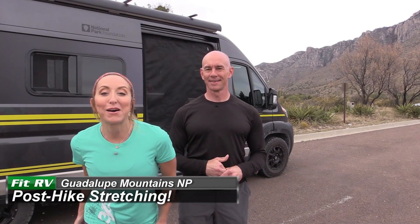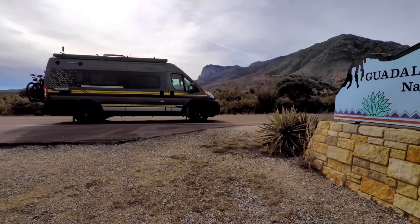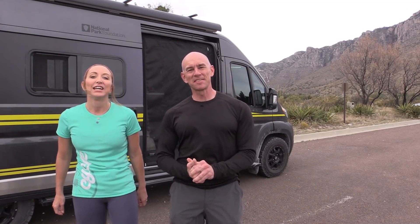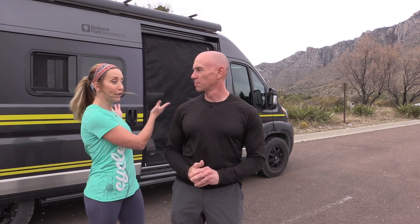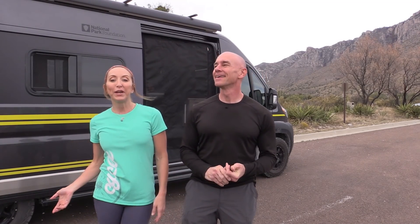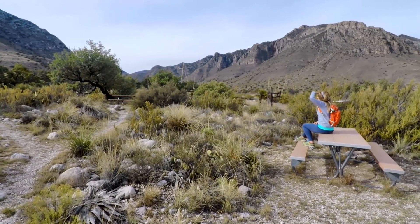Hello from Guadalupe Mountains National Park! Hey everyone, it's James and Stephanie and we're getting close to the end of our parks tour with Parky, our limited edition National Park Foundation Travato. And we are at Guadalupe Mountains National Park right now. It's in West Texas.